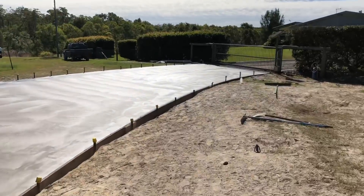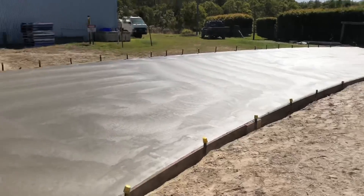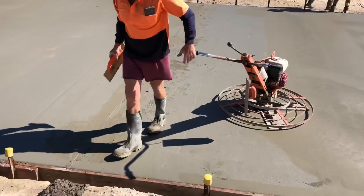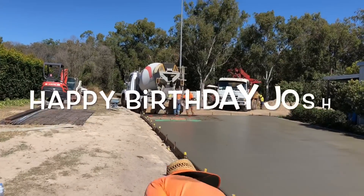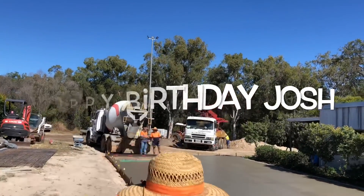All right, we've got it broken all the way down here. Chris is still in the key joint — last little bit. Josh is here. It was his birthday yesterday — happy birthday, Josh.